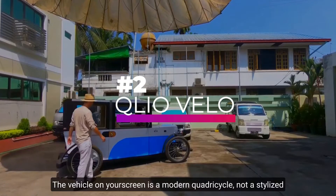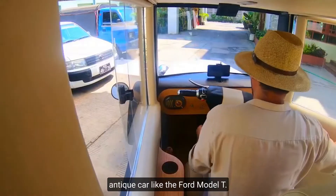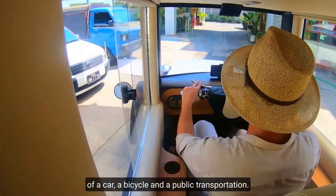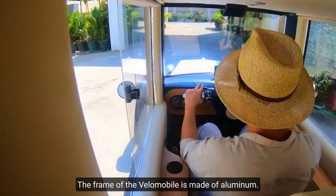Number 2, Kyrie Velo. The vehicle on your screen is a modern car dacical, not a staid antique car like the Ford Model T. According to the designers, the design combines the benefits of a car, a bicycle, and public transportation. The frame of the Velo Mobile is made of aluminum.